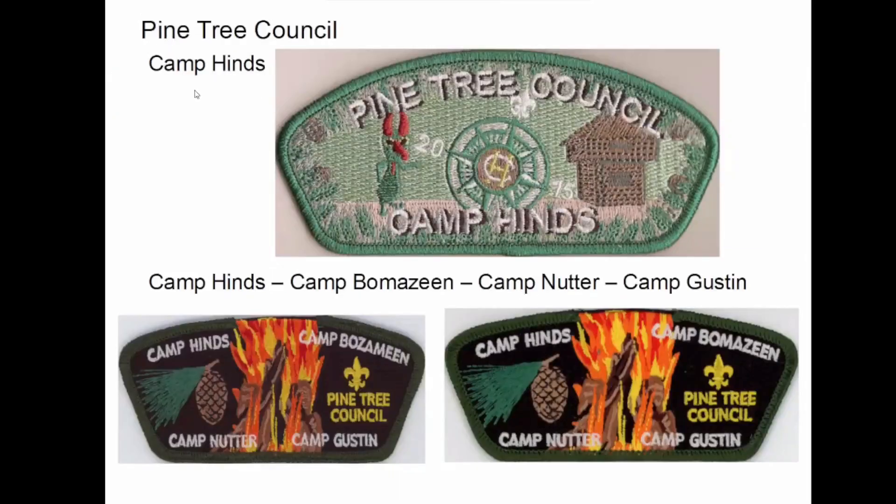There's only two councils in the whole state of Maine, and the other one is Pine Tree Council. At one point they had four camps. Pine Tree is their oldest camp — it started back in the mid-20s. It was donated to the council by a gentleman whose son was a scout and died, so he wanted the camp named after his son. They've got four camps: Camp Gustin, Camp Nutter, Camp Hines, and if you look at this one, it's Camp Bomazine — which is correct. But the first one that came out, they had the Z and the M reversed — so it says 'Bozamine.' They spotted that and had them corrected.